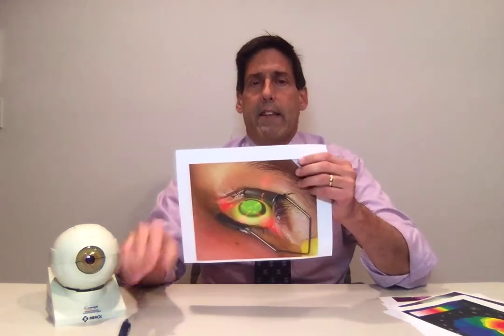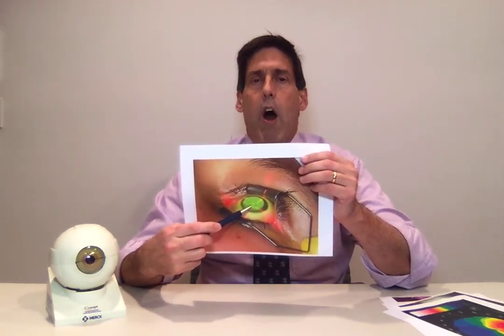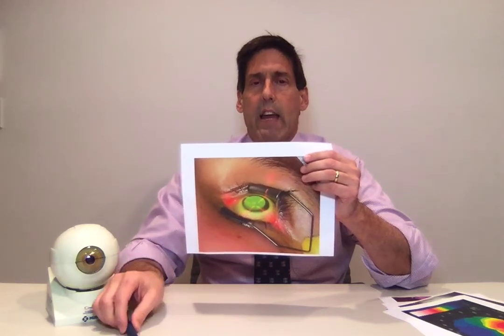If none of those work — the hard lenses, the gas permeable, or the piggyback lenses — there are now scleral contact lenses which can be utilized as well. For those where none of the contacts will work, there is now a newer procedure called corneal cross-linking. That's an in-office procedure. The patient lies on their back. A medication called riboflavin is placed on the eye, and ultraviolet light is shone into the eye. Specifically, what happens is we are trying to not only strengthen the cornea but flatten it down.